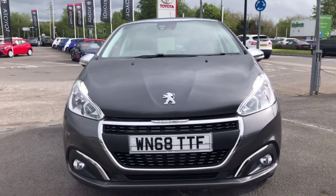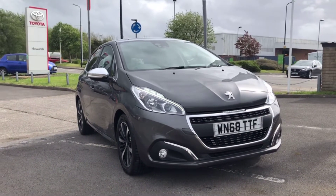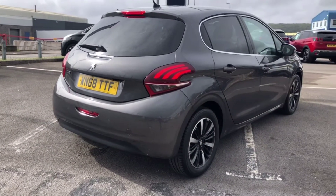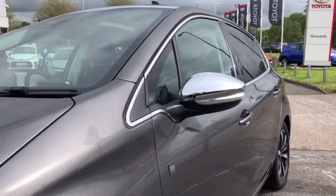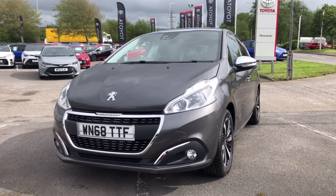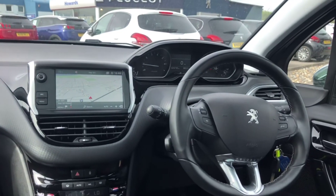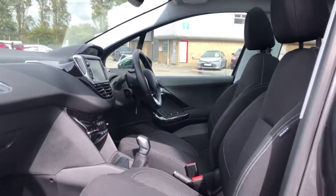Now let's take a look around the car. So, let's get started.